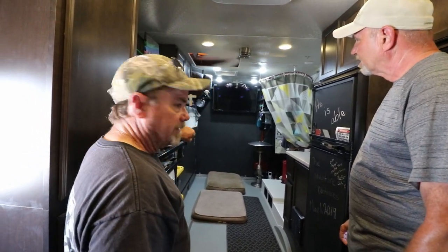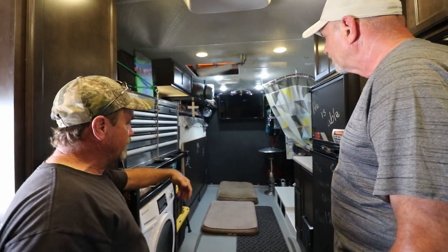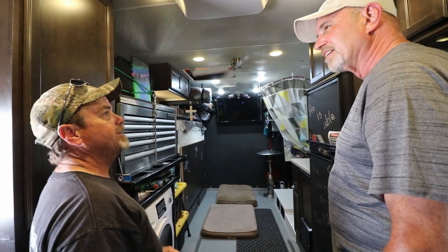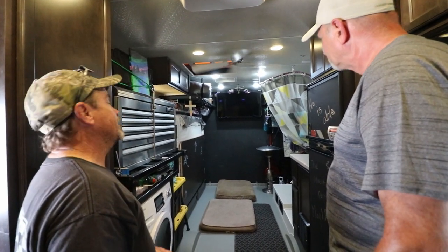I didn't have the Murphy bed done at all, so the UTV could drive in. But she wanted a full-time bed that she didn't have to make with blankets and sheets. So I came up with a Murphy bed idea, and it works. We watched a thousand shows on tiny homes.